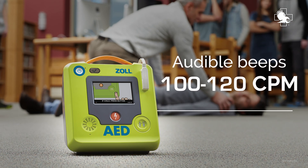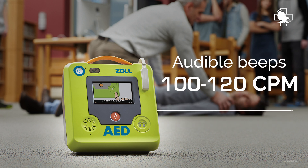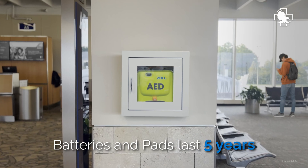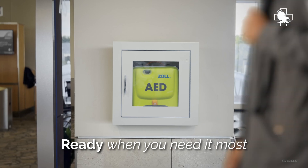The device provides audible beeps to encourage rescuers to deliver CPR compressions at 100 to 120 compressions per minute. Equipped with industry-leading batteries and pads that last five years, reducing replacements and maintenance so your AED is always ready when you need it most.